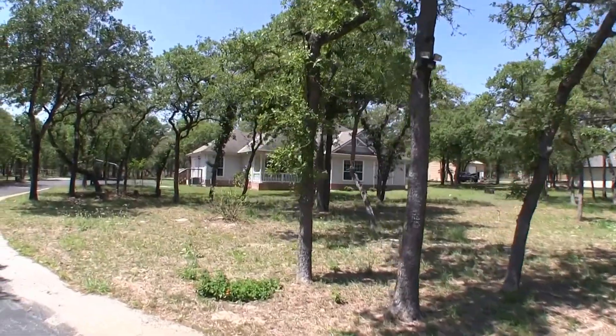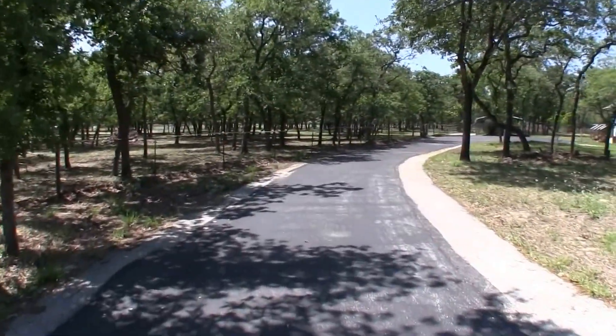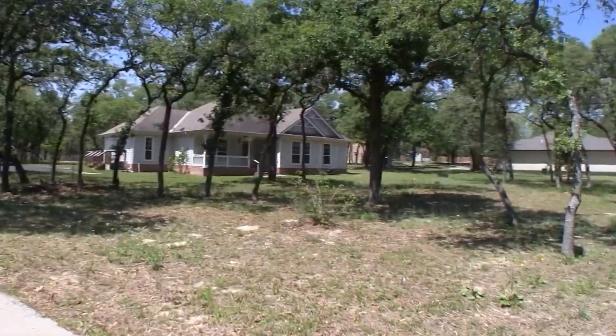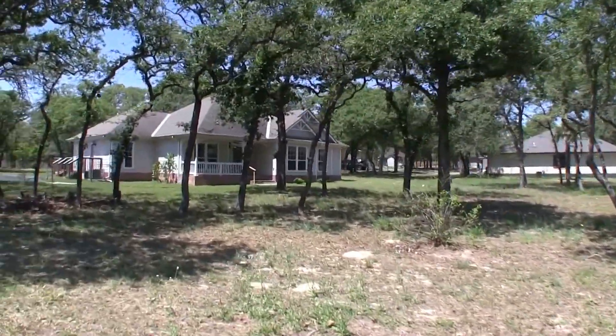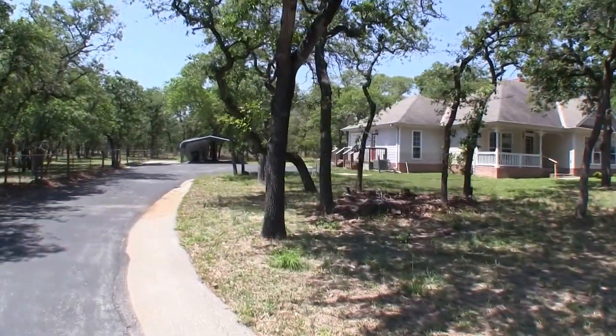Built in 2001, this home sits on a large two-acre lot. It's about $13,000 underneath the county appraisal. This is a fantastic opportunity — a beautiful home in a beautiful area.